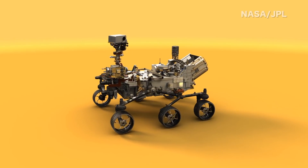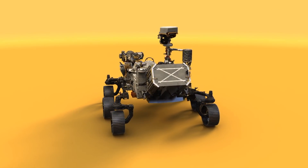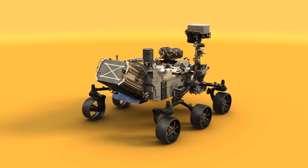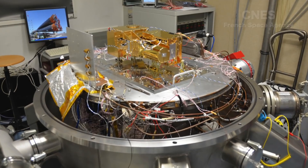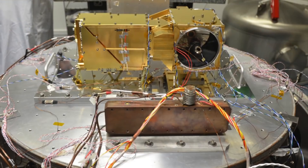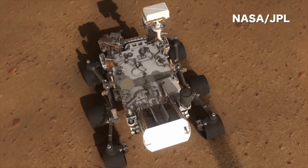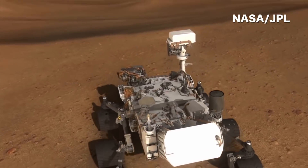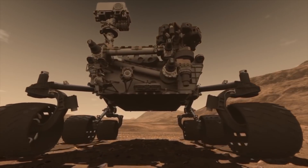NASA is continuing its exploration of the red planet. We are now building another rover — it's almost like a twin of Curiosity but much better in many ways. On board the 2020 Mars rover we will have an instrument called SuperCam. The additional techniques that SuperCam has include Raman spectroscopy, infrared spectroscopy, and it also has a microphone.